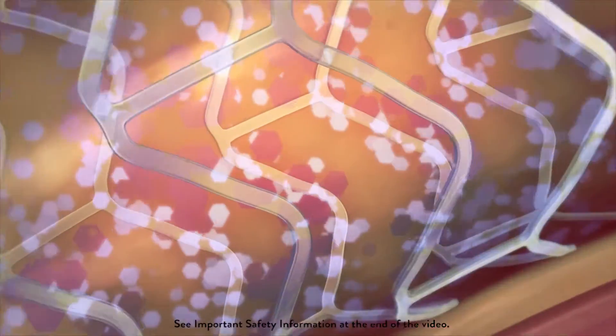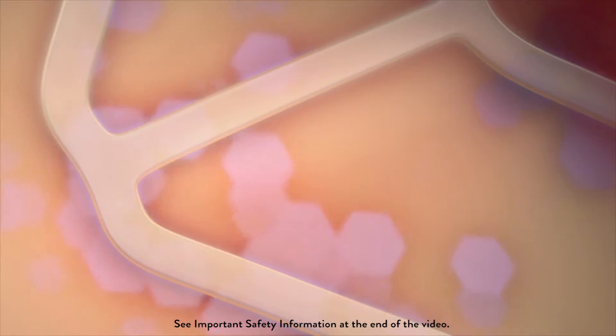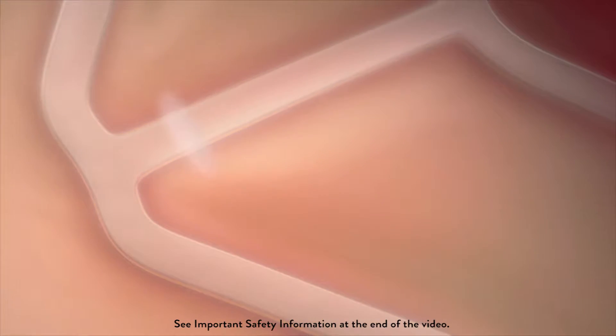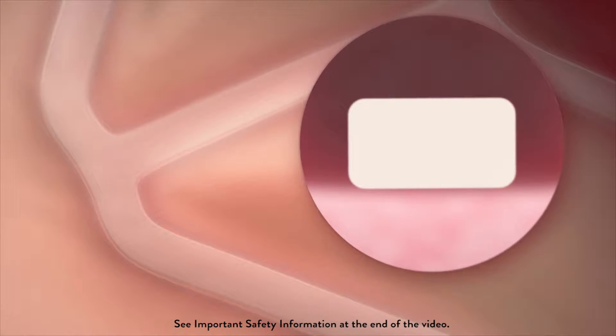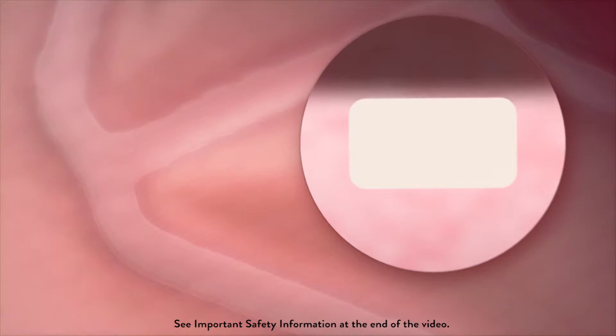The Absorb stent from Abbott is different. It initially works like a metallic stent and releases a drug to prevent the vessel from re-narrowing. But the Absorb stent isn't made of metal — it's made of a naturally dissolving material called polylactide, similar to dissolving stitches.